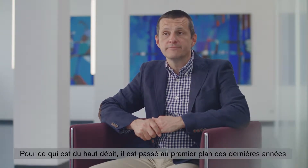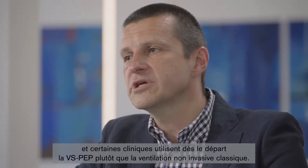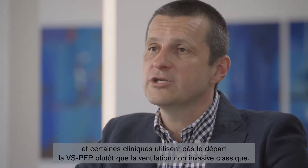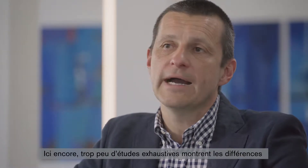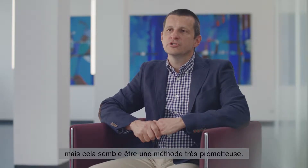As far as high flow is concerned, this has come to the forefront in recent years, and there are actually clinics that have been using it instead of classical non-invasive ventilation right from the start. We still lack the extensive studies that show the differences, but this seems to be a very promising method.